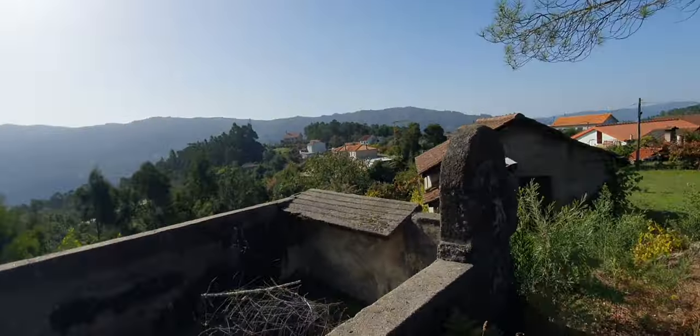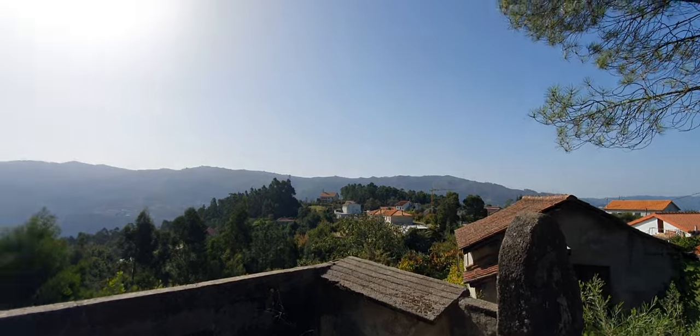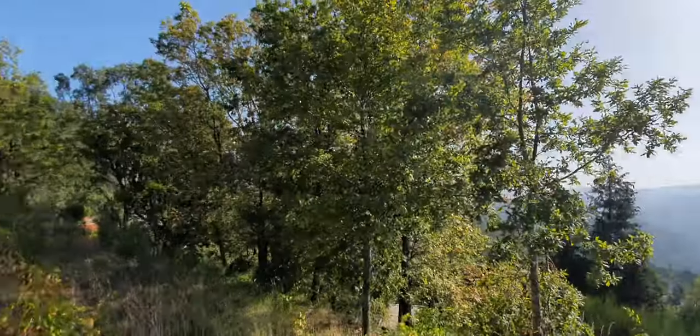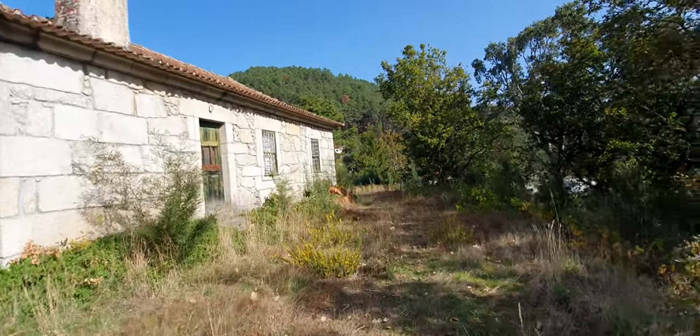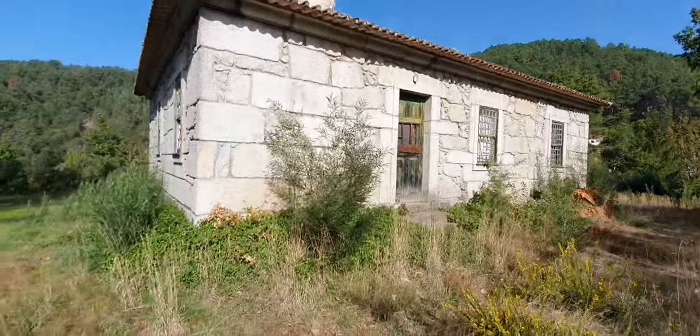A water tank. You see a lot of them in the mountains I suppose. It gets hot in the summer. Look at this place.